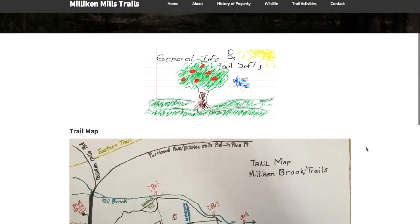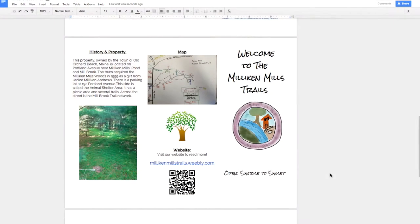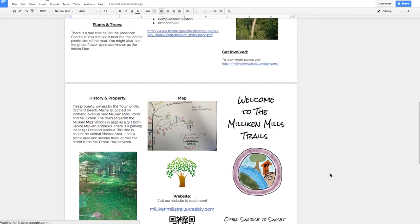The general information and safety team created a trail map and brochure available at local campgrounds to lead tourists to the trail.